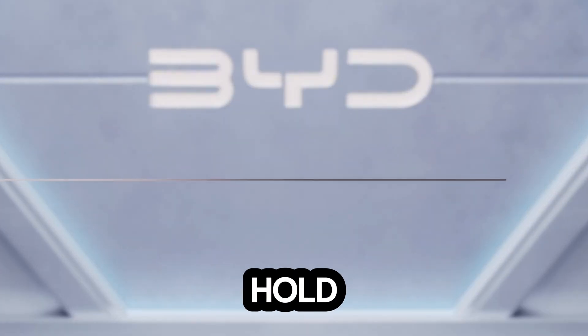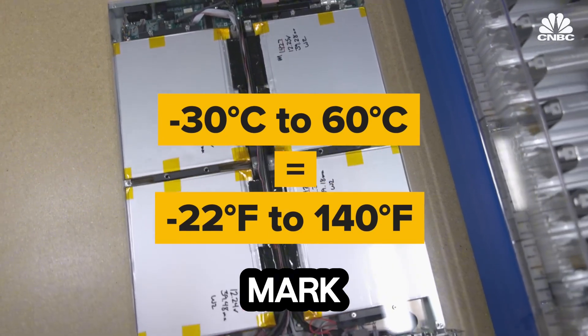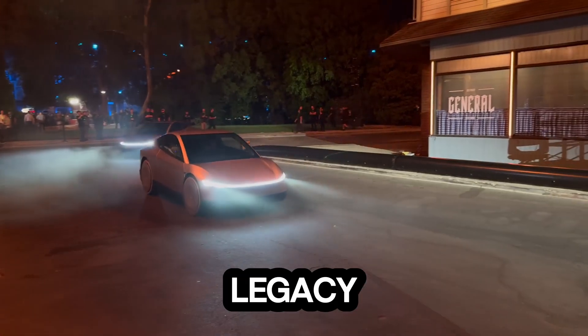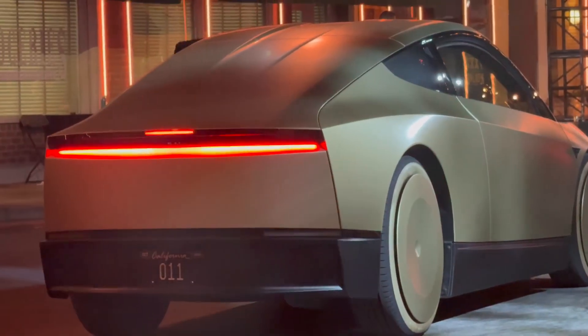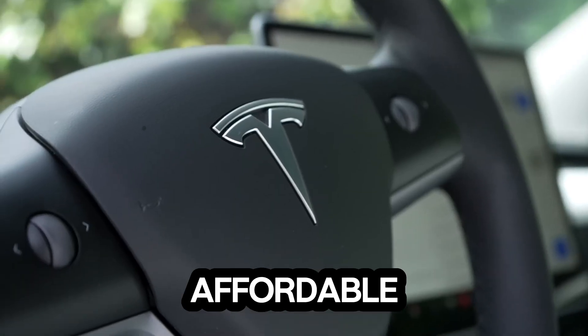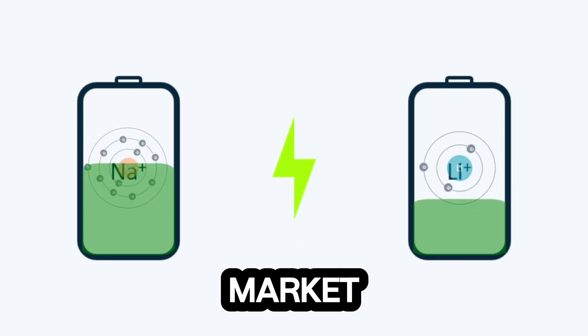So what does the future hold? With BYD leading the charge, the sodium blade battery could mark the beginning of a new era for electric vehicles. Legacy automakers will need to pivot quickly or risk being left behind. For consumers, this means more affordable, faster-charging, and eco-friendly EVs hitting the market sooner than expected.